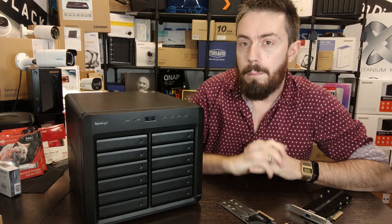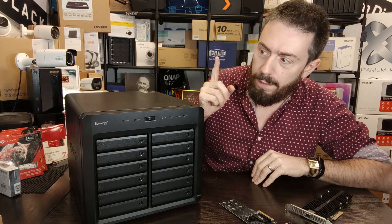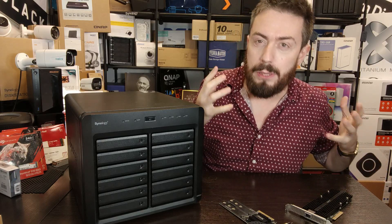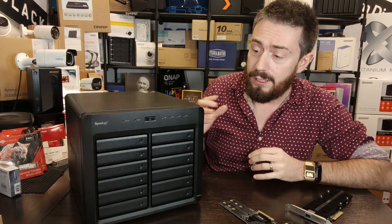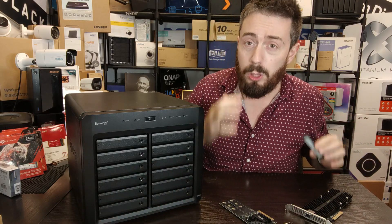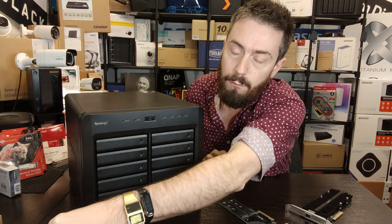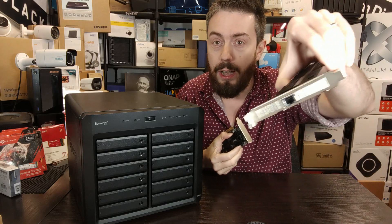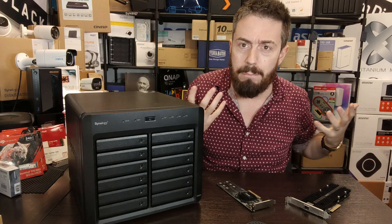Next: this system is great for utilizing M.2 SSDs for caching — however, it doesn't have M.2 NVMe caching bays built in. Unlike at least 60-70% of Synology desktop solutions released in the last two to three years, this system does not have built-in M.2 NVMe slots. To put that in perspective: Synology have been pushing this feature heavily for years, released their own M.2 SSD range, and even M.2 SSD upgrade cards — some with 10GbE on board. This supports those cards, but the feature isn't built in by default.